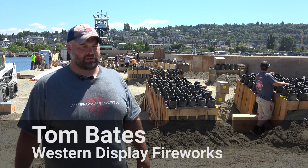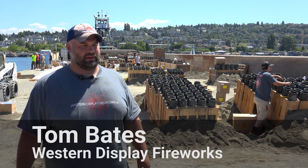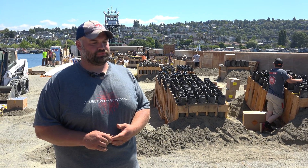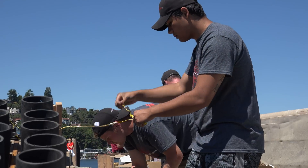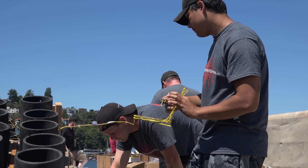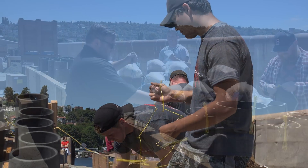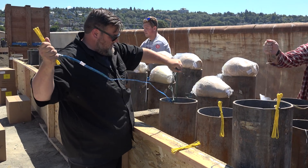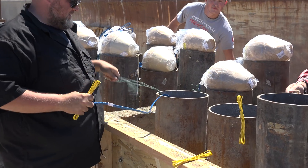The show is 20 minutes, and we started wiring this morning — we got on the barge about 8:30 and will work today till 5 or 6. This year we're running five zones, so you'll see five shells breaking in the sky at a time at some points — more zones than before.